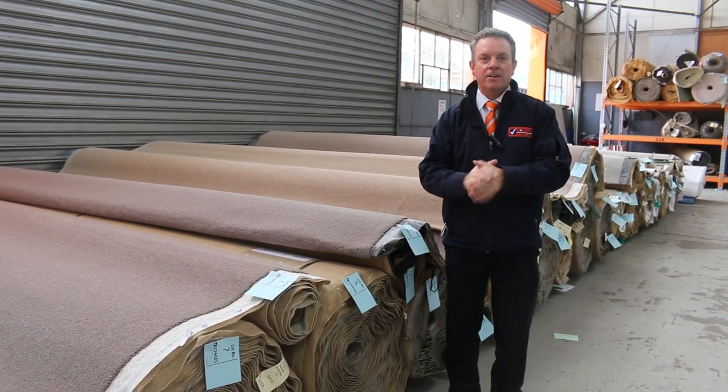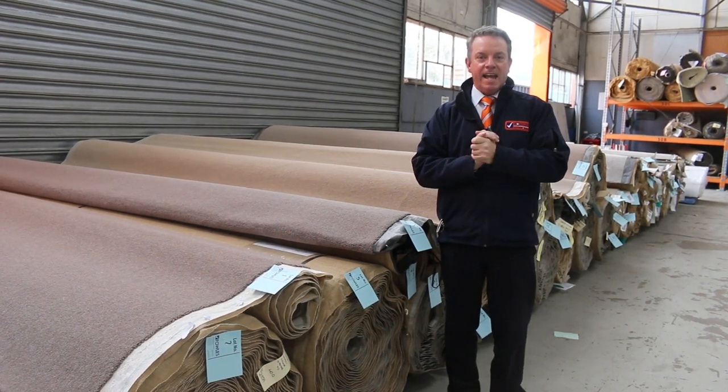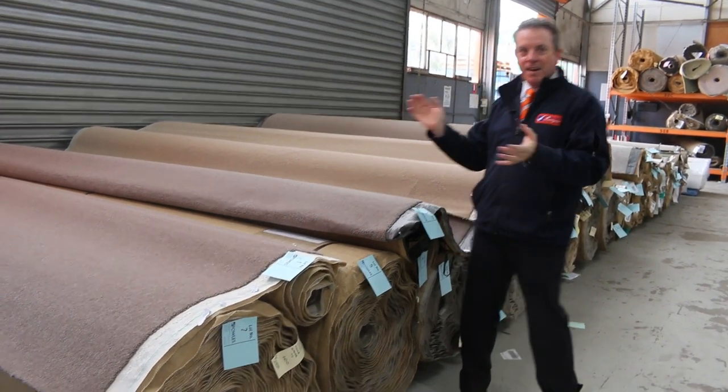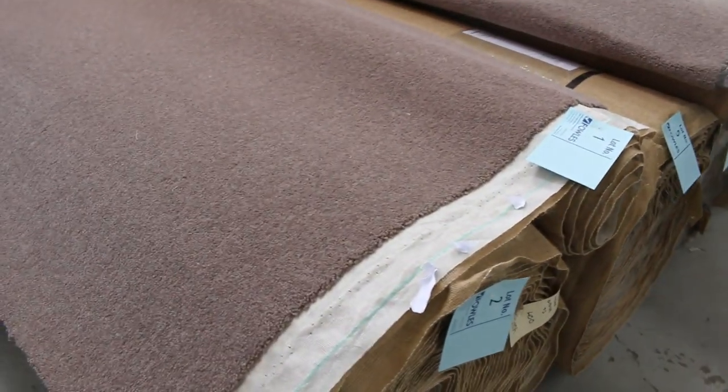G'day, I'm John from Fowles Auction Sales, here to preview tomorrow's carpet auction. It's Wednesday the 28th of July at 10 a.m. After being locked down, we've got plenty of beautiful carpet here to pick from.